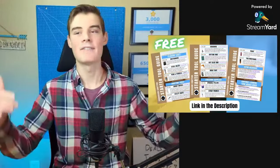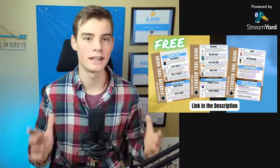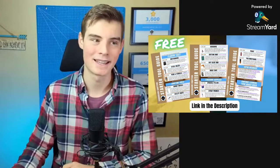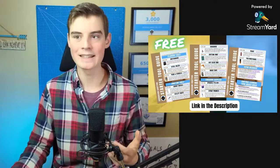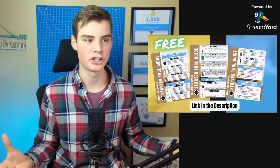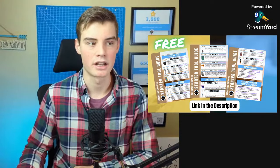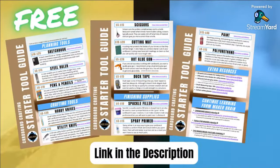If you're looking for the right kinds of crafting tools or you're getting started crafting and want to know what to buy, I have a link in the description to get my free cardboard crafting starter guide — I just updated it with all the latest links. You can pick it up for free to see what tools I recommend for crafting. It's broken down into all the different categories, so if you don't care about painting and finishing, you don't have to buy those products. It also gives you some price ranges for different things.